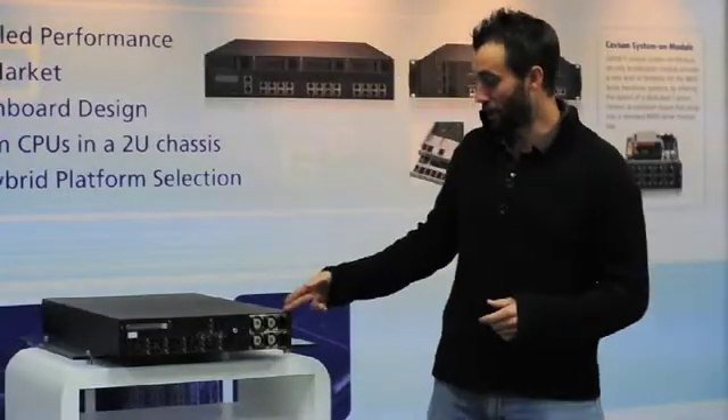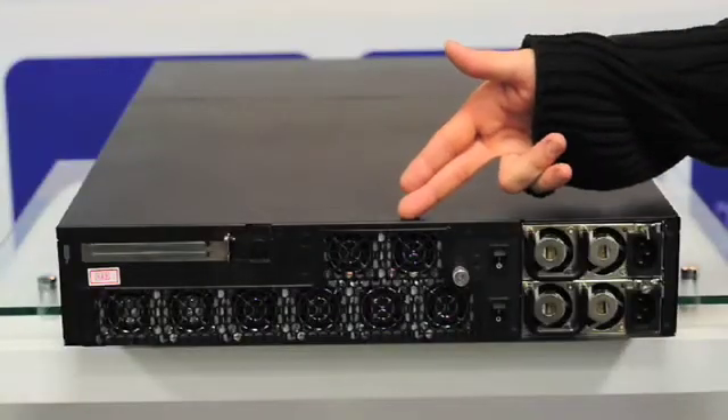On the back side we have redundant power supplies, hot-swappable fans, and a PCI Express slot.